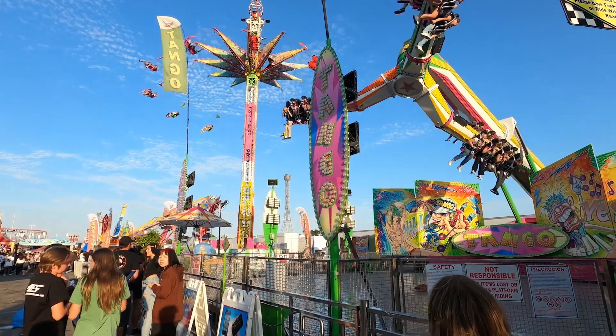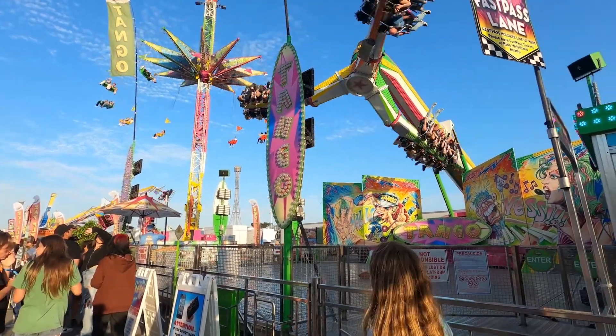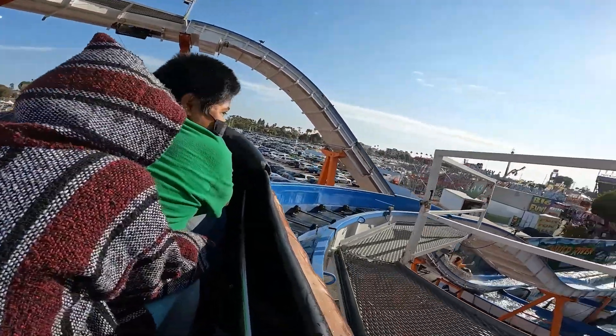The first thing you're gonna want to do is check out all the carnival rides. They have something for everyone — a whole kids section, Ferris wheels, roller coasters, log rides, etc. — so everyone can find a ride they enjoy based on their level of comfort.